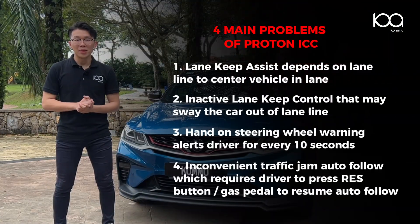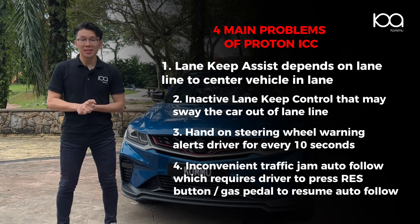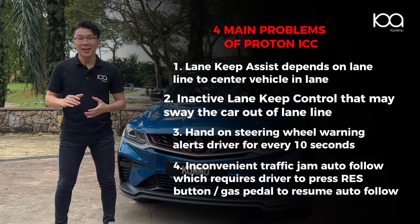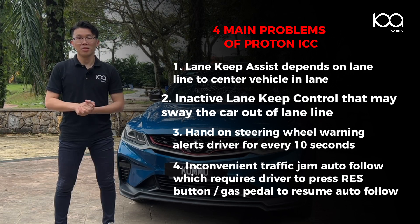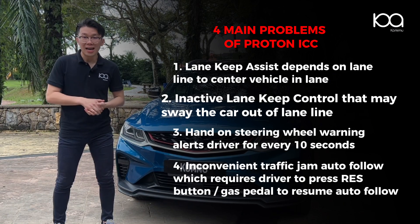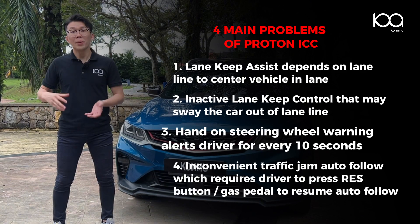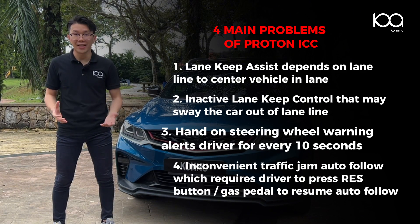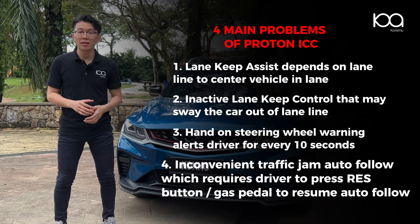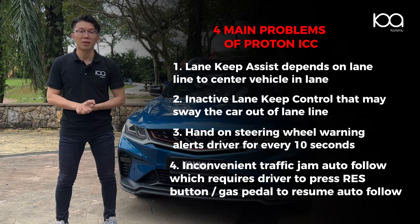Here are the four main problems of the Proton X50's ICC system. Firstly, the lane keep assist will only depend on the lane line to center your vehicle. Secondly, the inactive lane keep control may actually steer your car out of the lane — either oversteer or understeer. Thirdly, the hands-on wheel alert will repeatedly warn the driver every 10 seconds. And last but not least, the inconvenience of pressing the resume button or the gas pedal to resume auto follow in low-speed traffic.